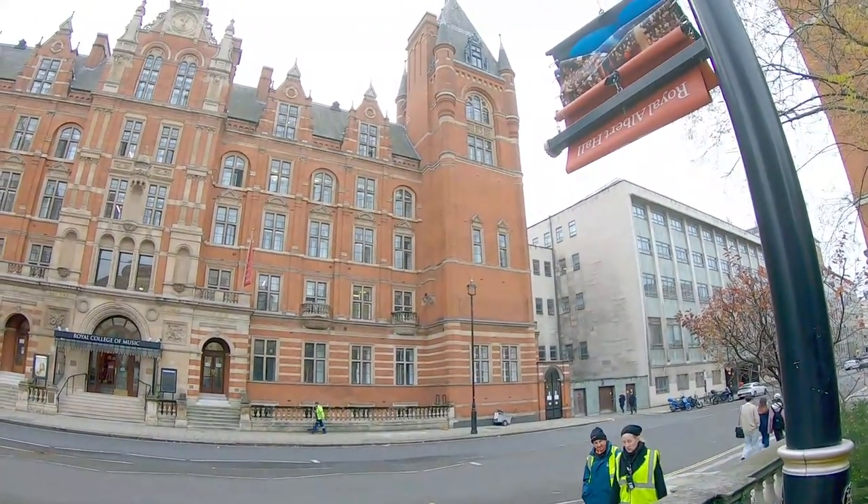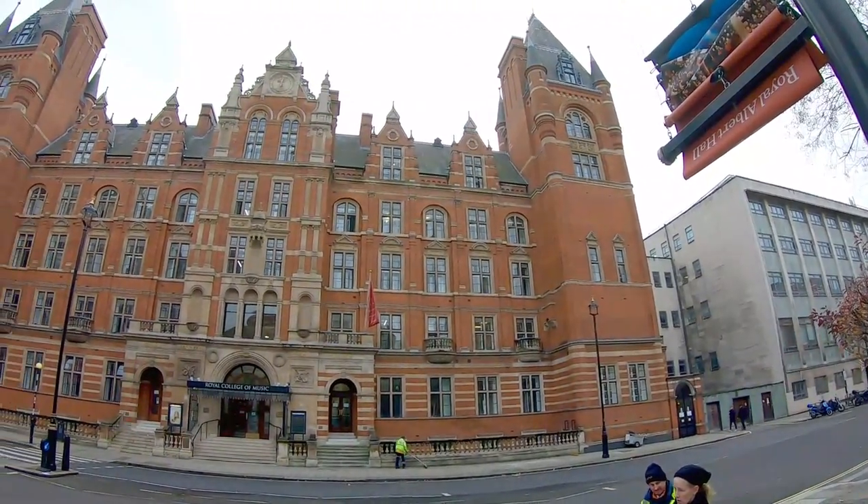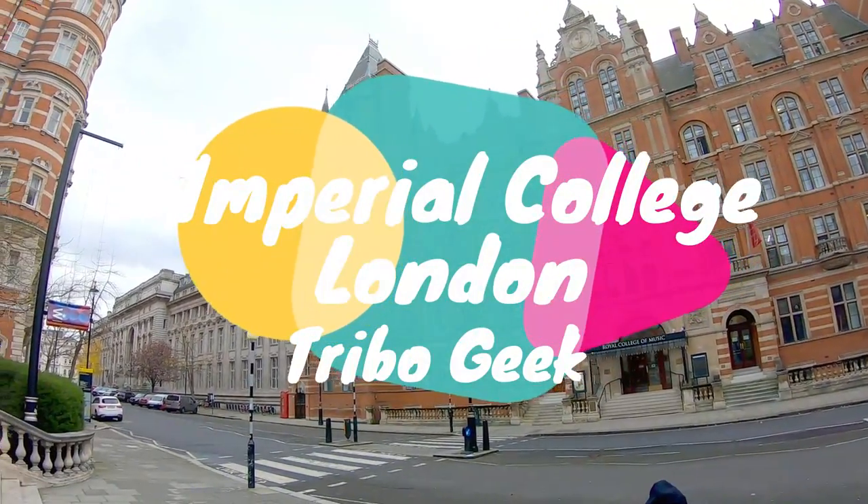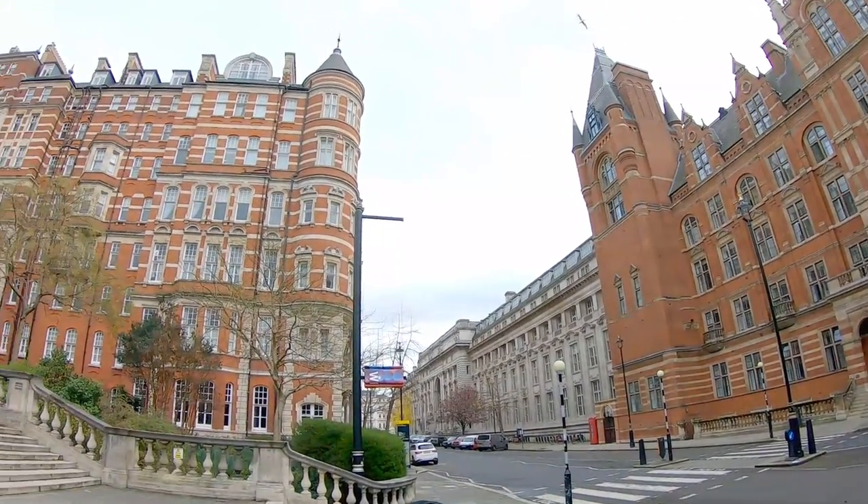Hey guys, welcome to my YouTube channel Triboogie. Today I'm going to take you guys to the Imperial College London tour. If you have not subscribed to my YouTube channel Triboogie, do subscribe.